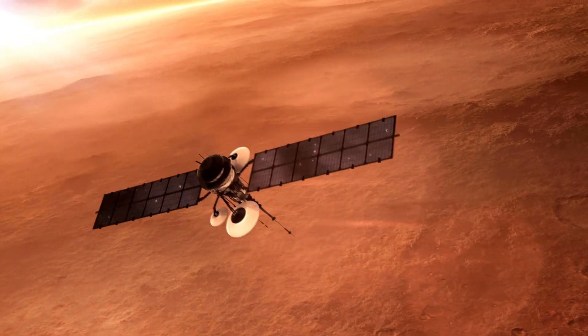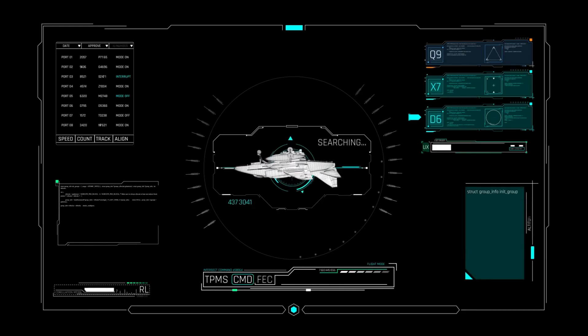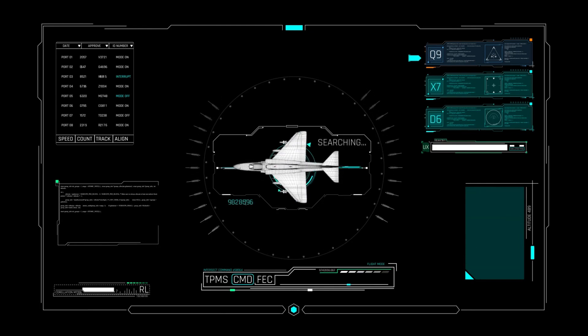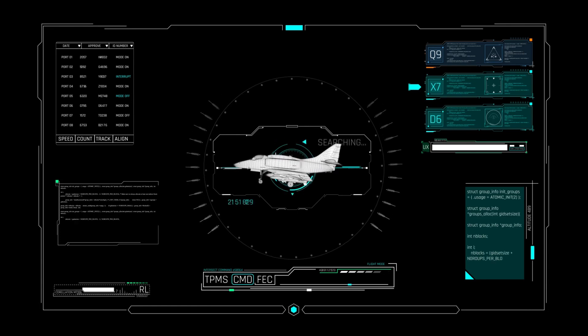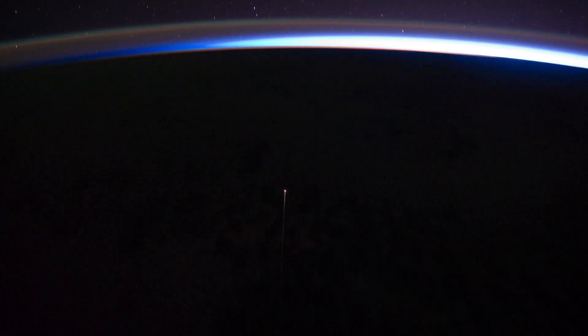We have just passed one minute to atmospheric entry. Current altitude: 121 miles. Current velocity: 1,284 meters per second. We are now at an altitude of 73 miles, moving at a speed of 1,292 meters per second. Expected parachute deployment in 5 seconds.